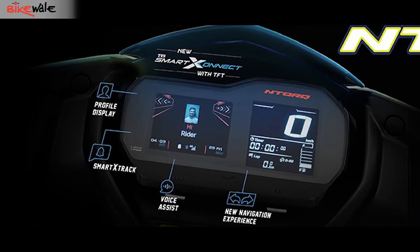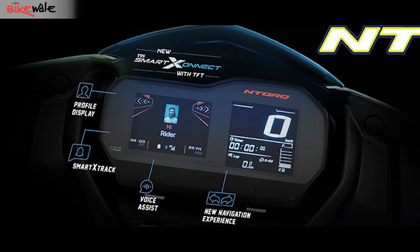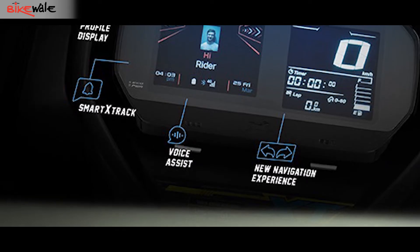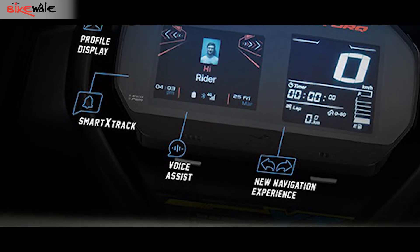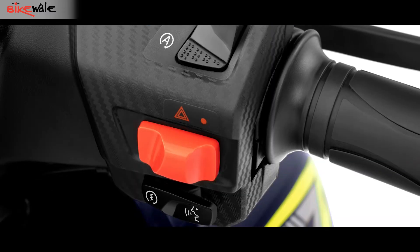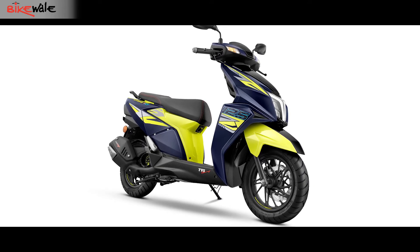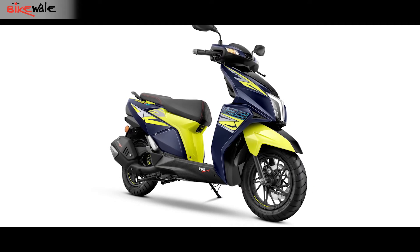Users can also set up their own profile image and the image of incoming callers that would be visible on the TFT. Apart from that, the N-Torque 125 XT also has a voice command feature that can be activated by long pressing a dedicated switch on the right side. It accepts commands for changing the ride modes, adjusting screen brightness, and even navigation.